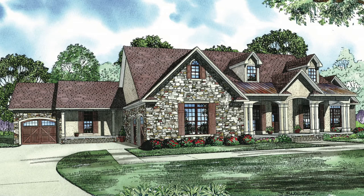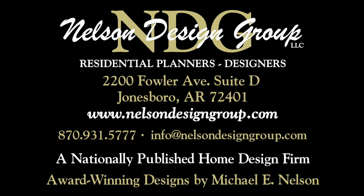Keep in mind Nelson Design Group will be happy to discuss making changes to any of our NDG plans. At NDG, our goal is to provide our customers with a home plan that suits their needs. Call 870-931-5777 and we will help you find your perfect home plan. Visit our website at www.nelsondesigngroup.com and please visit our corporate partner links on our homepage for related products to these plans.